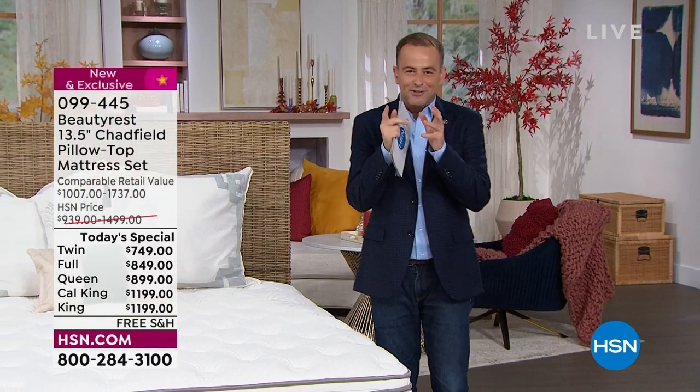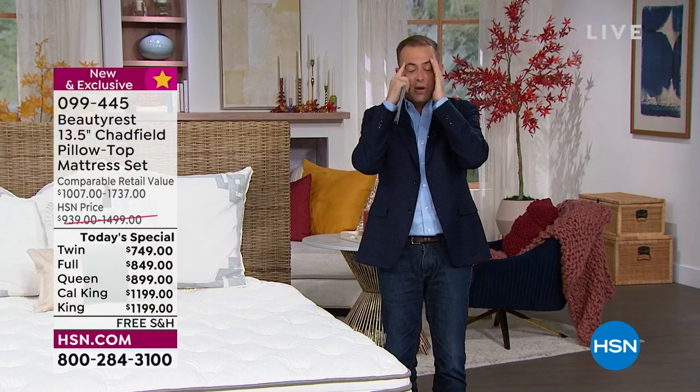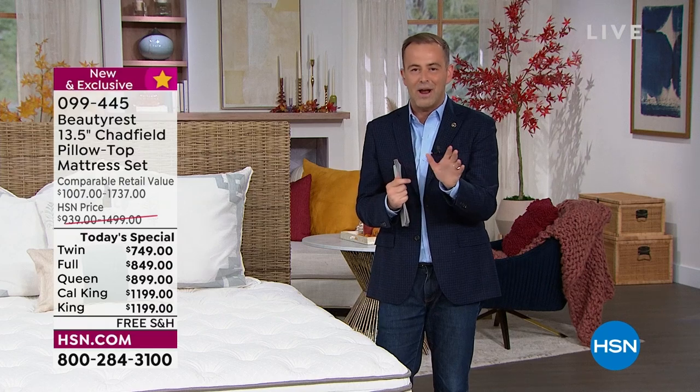Let's make every night the night that you remember — the night you spent in that hotel, that resort, that mattress you laid in, and oh my gosh, it was amazing, it was heavenly. That's the feel you're going to get every single night when you slip into the sheets on a Beautyrest.